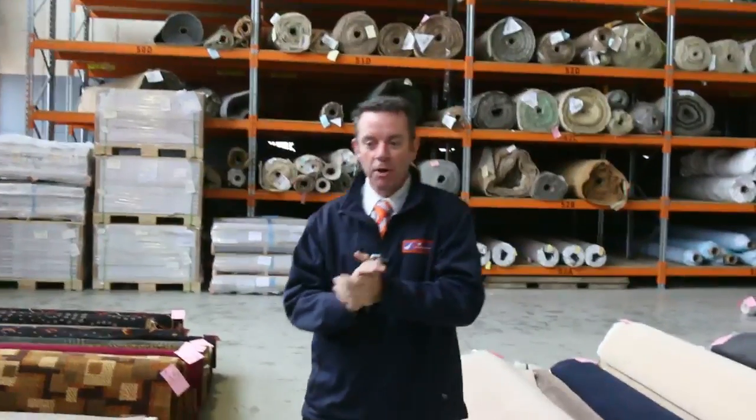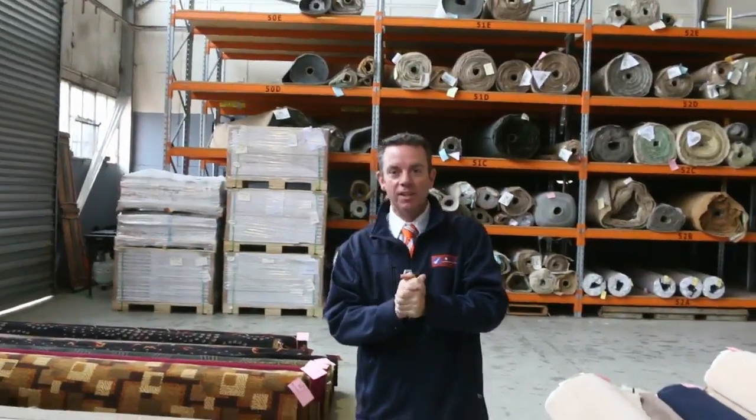G'day, I'm John from Fowles Auction Sales. I'm here to preview tomorrow's carpet auction — that's Wednesday the 20th of July at 10am.